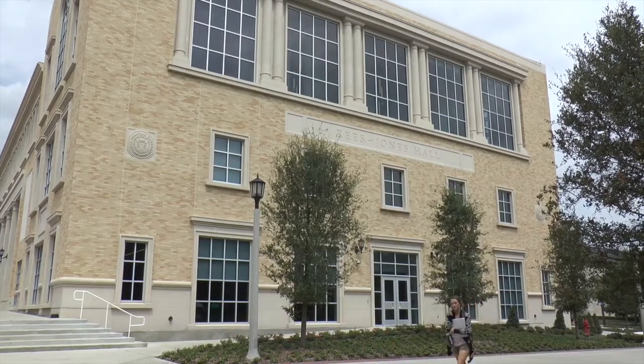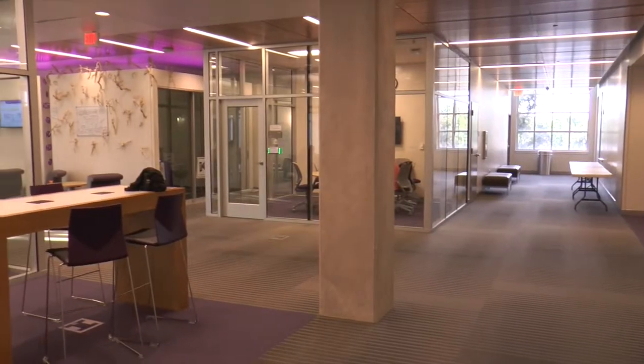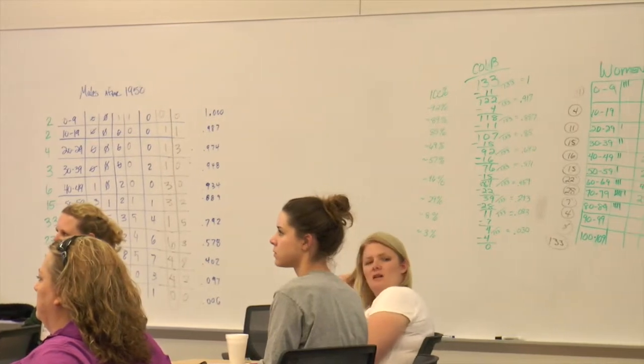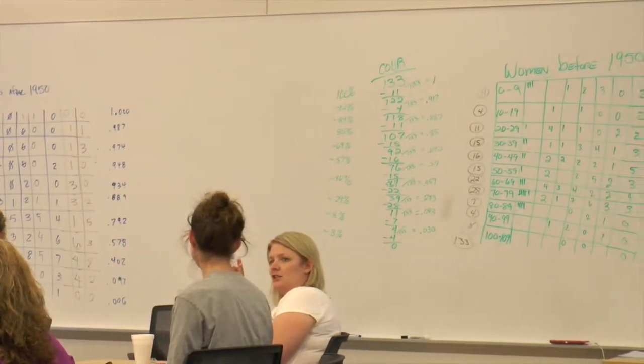Reece Jones is the newest academic building on campus and it is unlike any other academic building. The space is very flexible — there are no seats anchored to the floor, and all four walls of the classroom, unless they've got windows in them, are involved as pedagogical surfaces.